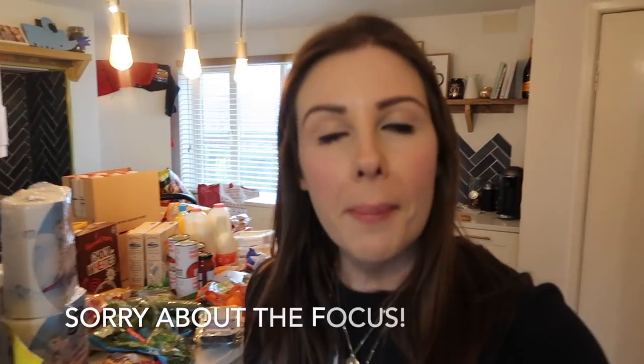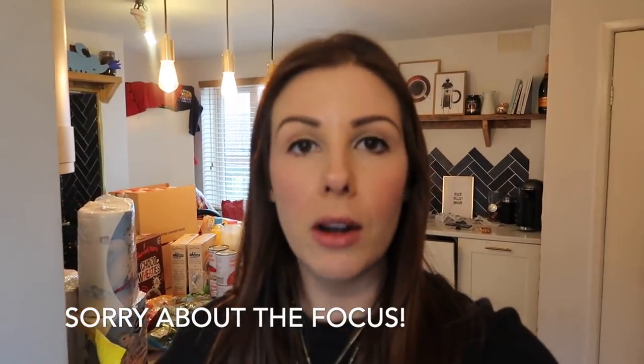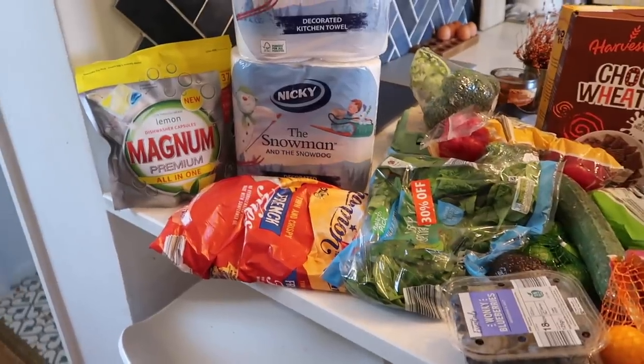Hi everyone, so this is going to be my weekly food shop. I went to Aldi this week — we actually didn't need much at all today. I went through and did a meal plan from what we've already got in the freezer and the pantry, so I only spent about £67 something this week. Also, once I've shown you our standard weekly shop, I have got a bag of Christmas stuff, so stay tuned until the end after my meal plan.